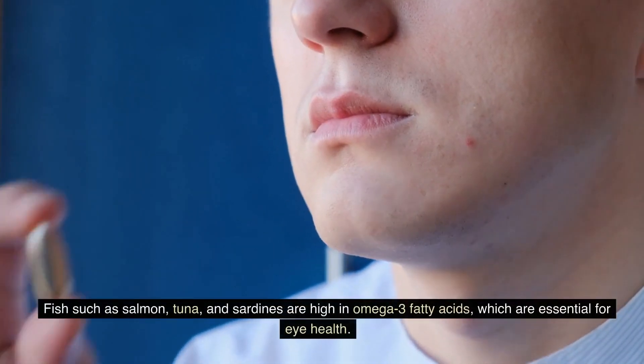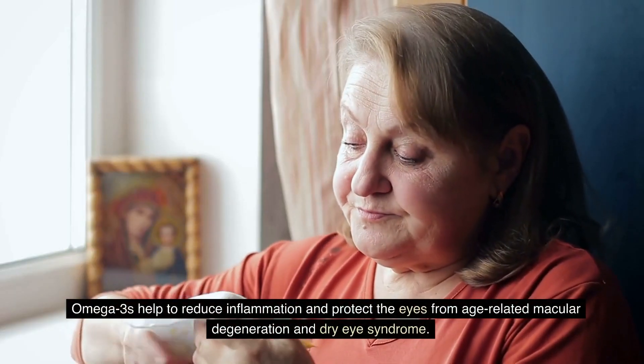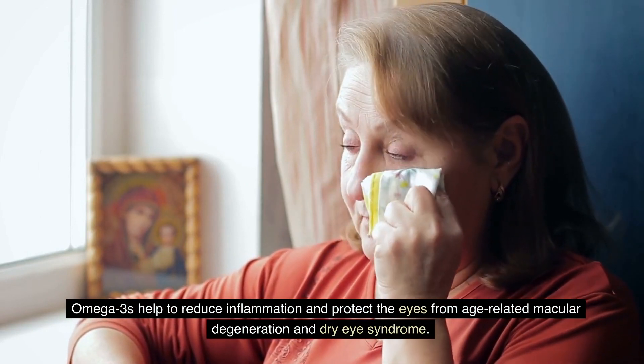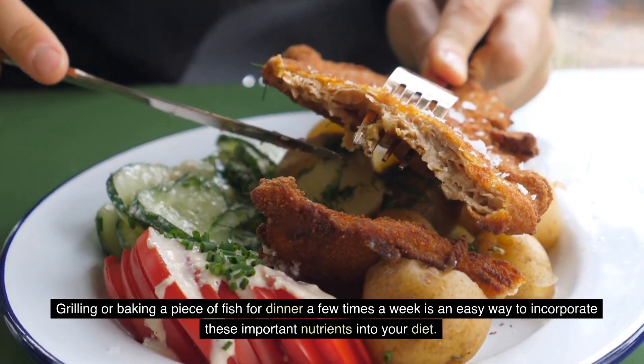Fish such as salmon, tuna, and sardines are high in omega-3 fatty acids, which are essential for eye health. Omega-3s help to reduce inflammation and protect the eyes from age-related macular degeneration and dry eye syndrome. Grilling or baking a piece of fish for dinner a few times a week is an easy way to incorporate these important nutrients into your diet.